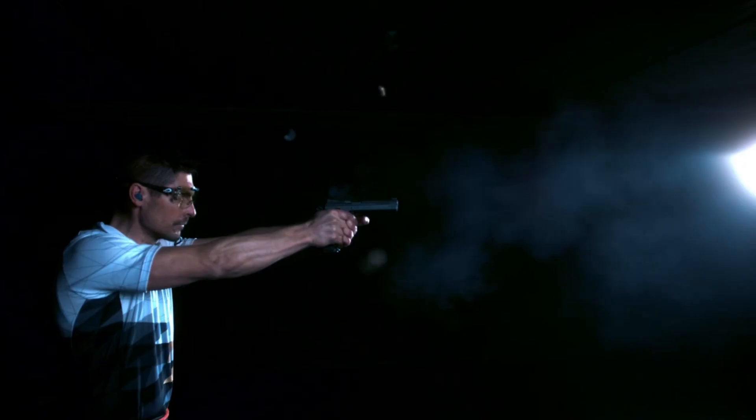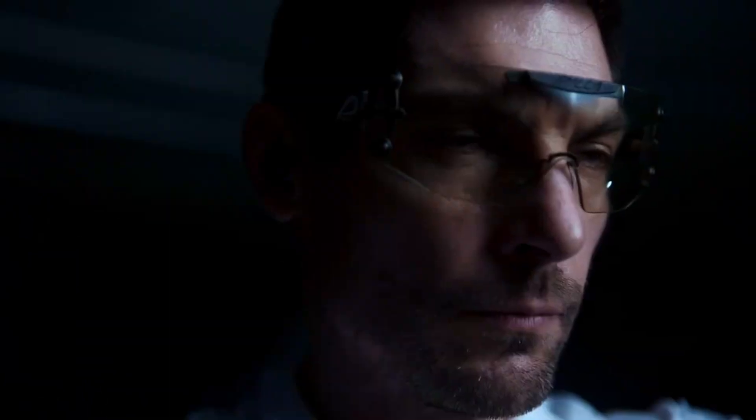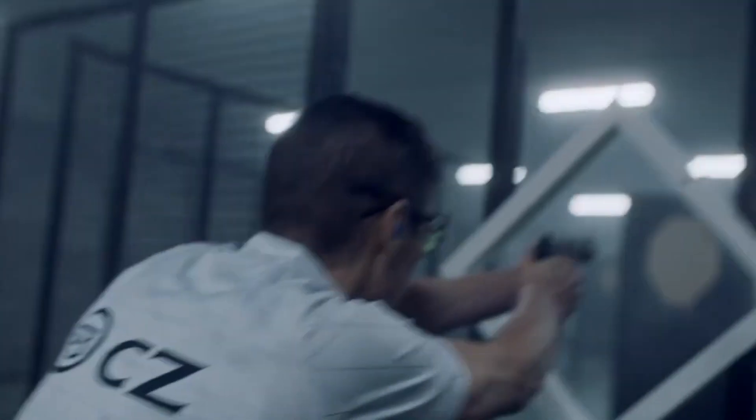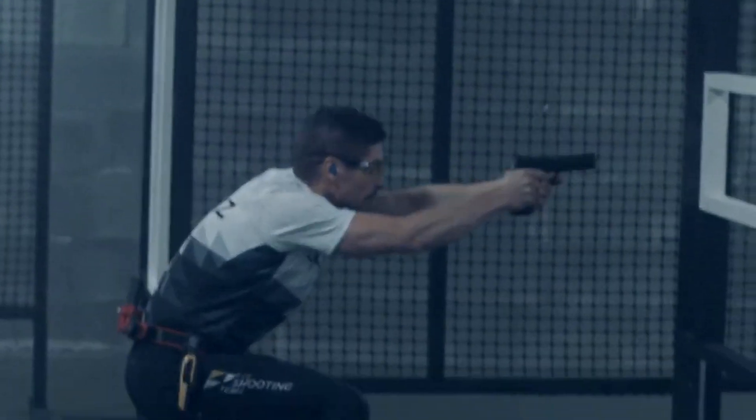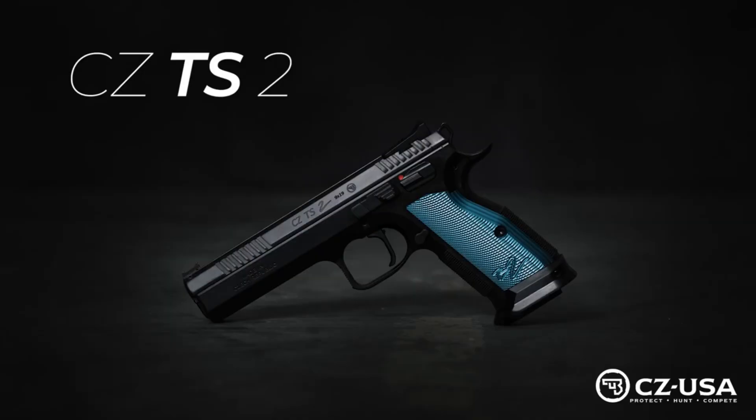Its crisp single-action trigger and adjustable sights allow for precise and consistent shots. The CZ-TS-2 boasts an ergonomic grip with aggressive texturing, ensuring a secure hold and control during rapid-fire stages. Crafted with CZ's renowned craftsmanship and attention to detail, the TS-2 is designed to dominate the competition. Experience the pinnacle of performance with the CZ-TS-2, where precision meets perfection.